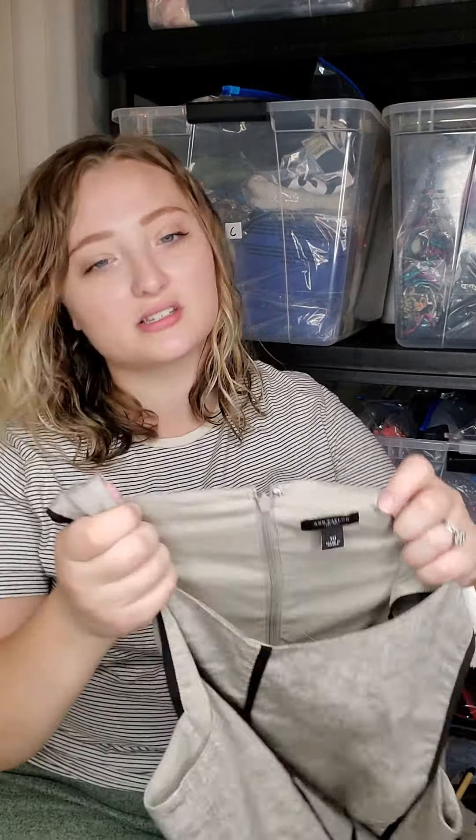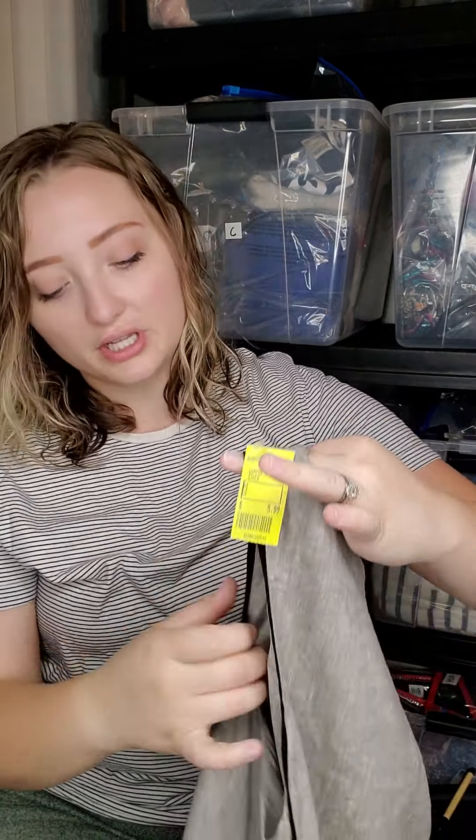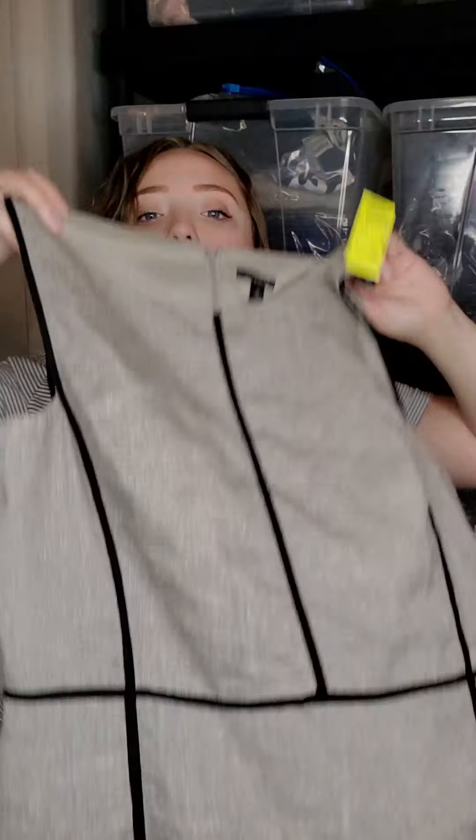I picked up this Ann Taylor size 10 dress — it felt like linen and I'm pretty sure it is. It was half off of $5.99. Also going to ThredUp.